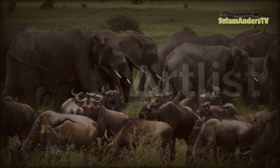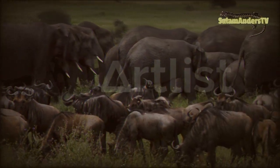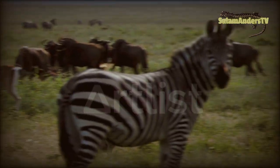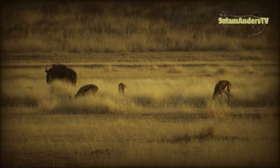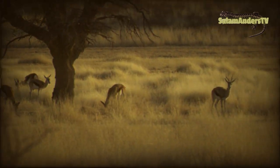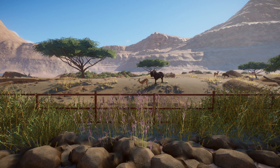Seeing multiple species together can be both an exciting and educational experience, but letting species share an area in captivity can be a complicated task, even if the animals live side by side in the wild. Therefore it can be useful to know how to trick your zoo visitors into thinking the animals are in the same space even when they are not.